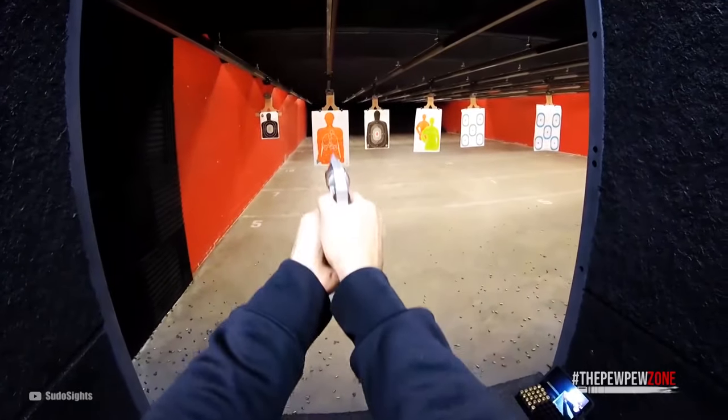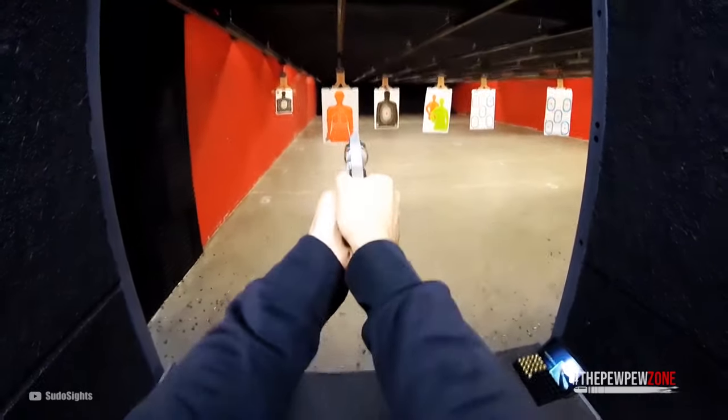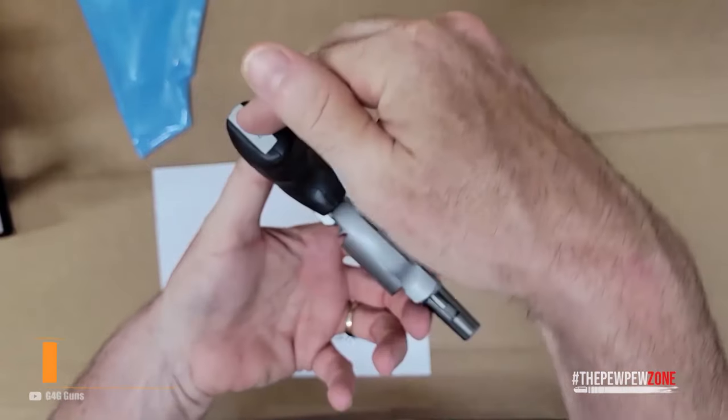Even with its low weight, the revolver soaks the recoil up quite nicely and gives you a pleasant shooting experience. And the best part is you get this package for an MSRP of just $539.